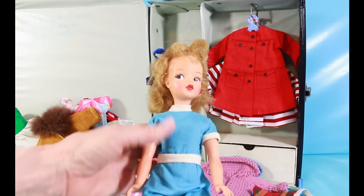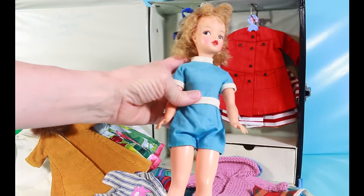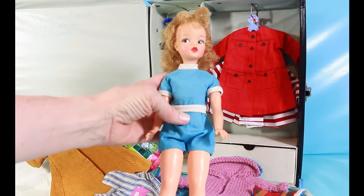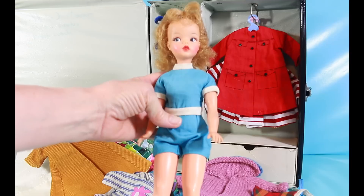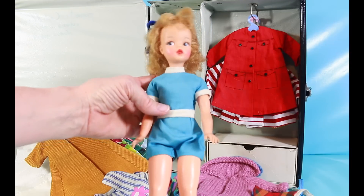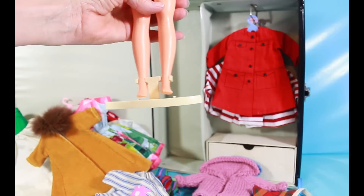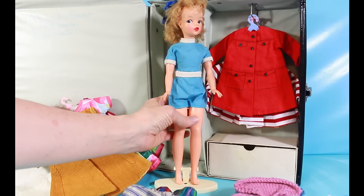She came wearing this blue jumpsuit with white trim, which reminds me of our old PE uniforms that looked almost exactly like this. She also came on this stand so she can stand alone.